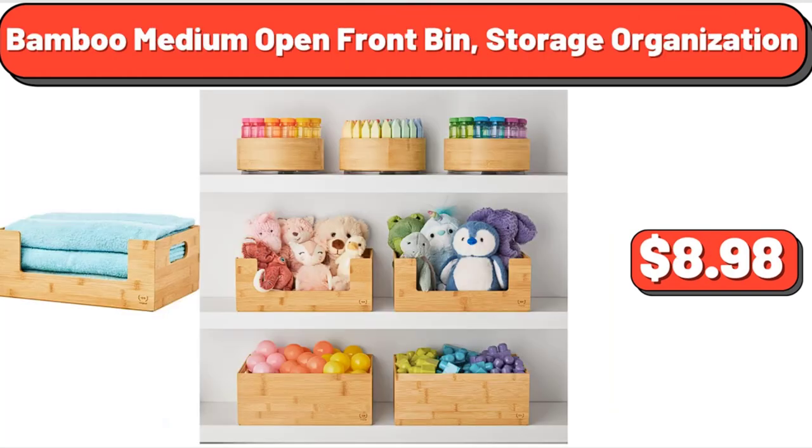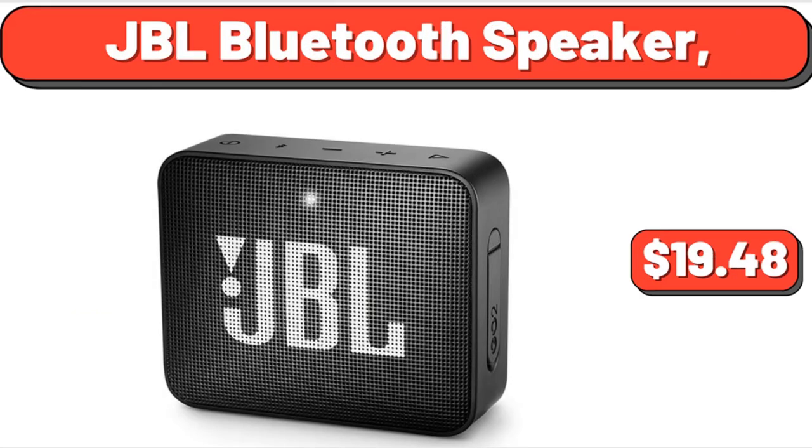Bamboo medium open front bin storage organization, $8.98. JBL Bluetooth speaker, $14.98. We've reached the end of another video, thank you so much for watching it through, I really appreciate it. Take care of yourself, goodbye.